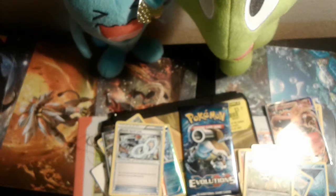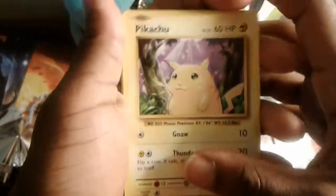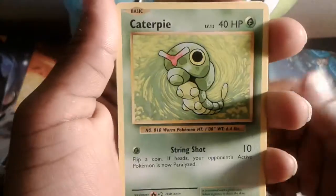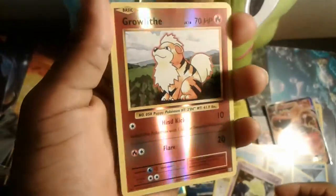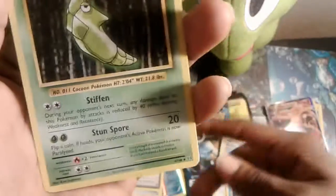Let's open up our first Evolutions pack out of the two. Here we go — we have a Pikachu, Doduo, Caterpie. Hopefully we get a secret rare, that would be really cool. We have a reverse holo Growlithe — beautiful — and Starme as our rare. Awesome! And a Charizard Spirit Link — that's our second Charizard Spirit Link, which is great.